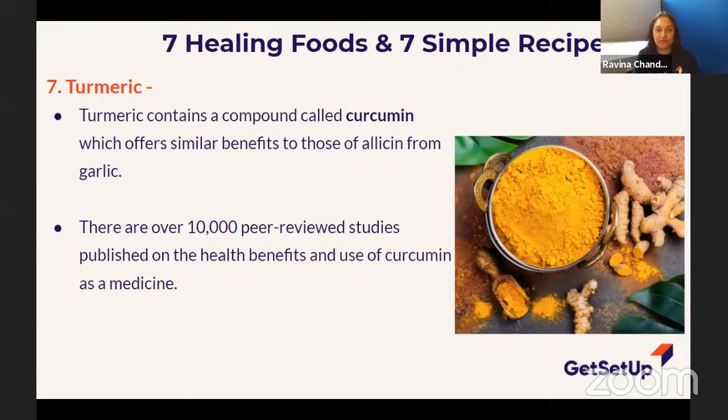The last healing food is turmeric. Who has heard of turmeric? It's becoming more mainstream now. A participant says she puts it in her oatmeal and loves it — you don't need a lot. Thank you for sharing — I'm going to remember that one. Turmeric can be used in many ways. Let me talk about turmeric first and then give you some examples.